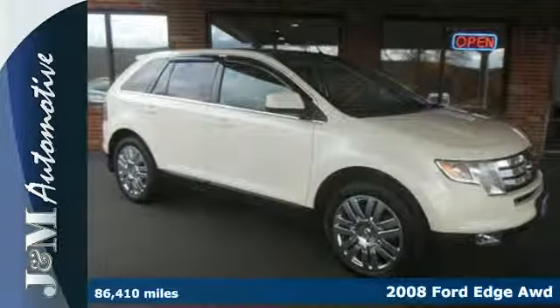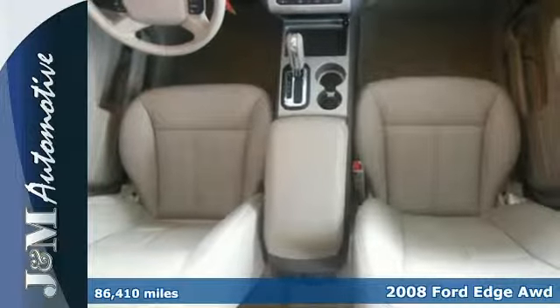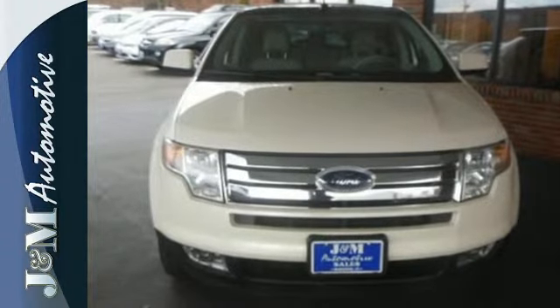If you want the latest in performance, fuel economy and a contemporary design, this 2008 Ford Edge is for you. This Edge has a powerful yet graceful stance and comes with a fun-to-drive V6 engine.